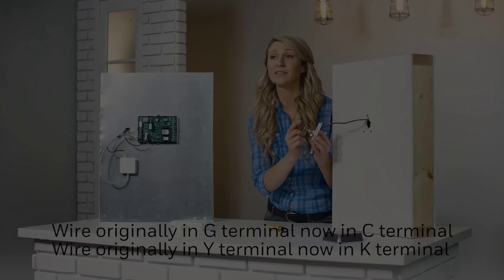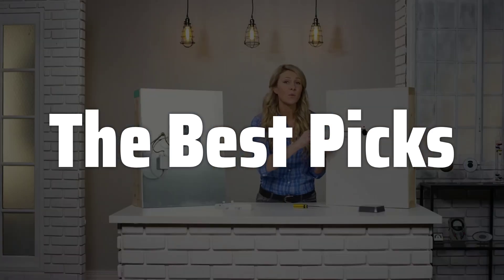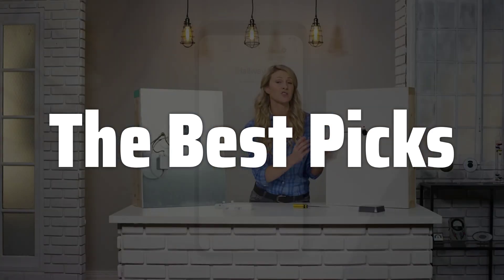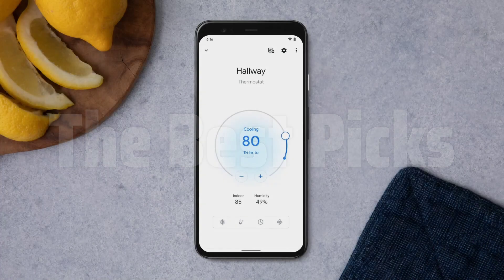Welcome to the Best Picks. The best smart thermostats are probably one of the most sought-after smart home devices due to their ability to optimize energy consumption, offer unparalleled convenience with voice control via Alexa, and provide granular control over your home's temperature, leading to significant savings on energy bills and increased comfort.